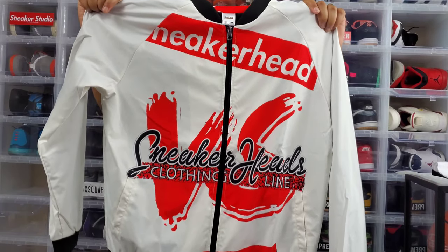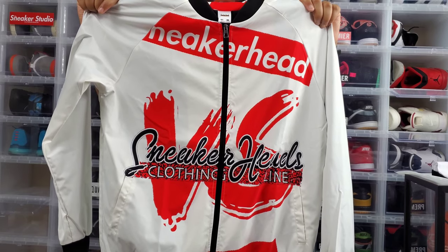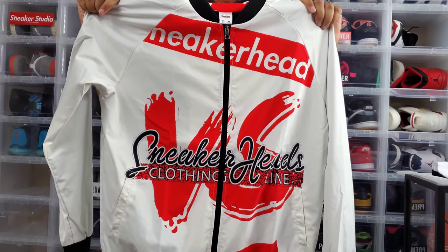We're actually supposed to do a photo shoot this weekend, so stay tuned for pictures on Instagram, which we will post, and also on the website. Let me know what you guys think about the jacket — I know you guys have been wanting to see a review on it. Once again, this is the size 2X, this is actually my jacket, and this is the Sneakerhead vs. Hypebeast Sneakerheads Clothing Line men's bomber jacket.